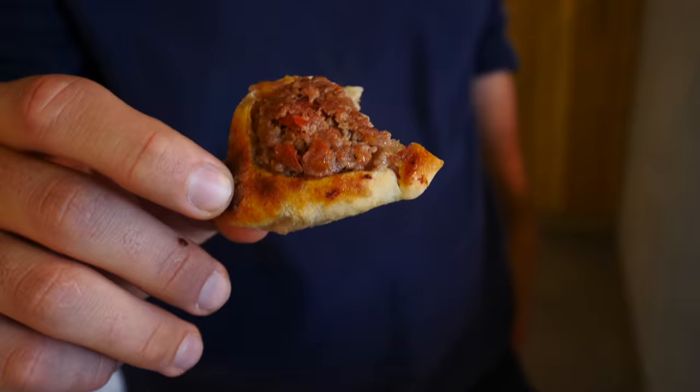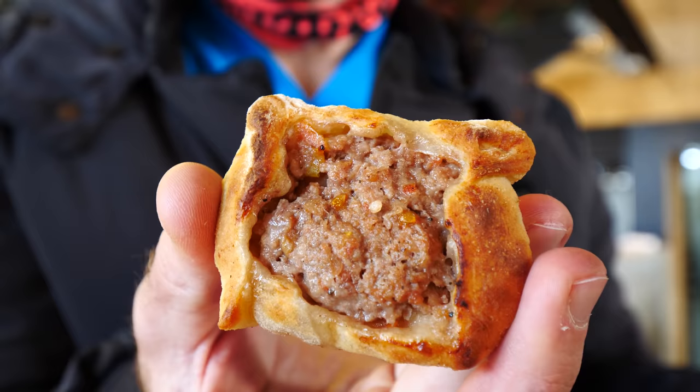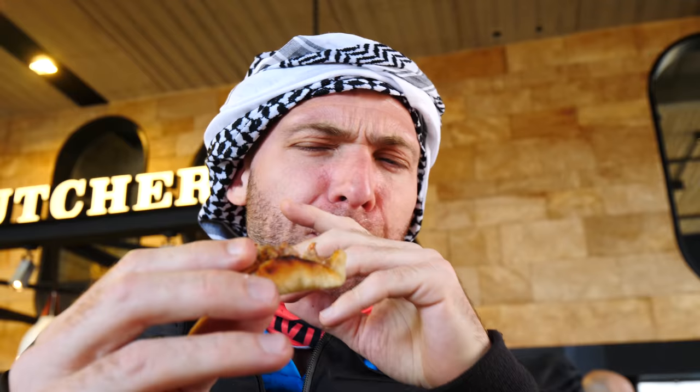Everything is from their own farms — nothing is outsourced. Here we go, super fresh, straight out of the oven. Oh my gosh — the lamb, the onions, the bread. Super soft but a little crispy on the outside. I'm blown away — this is the best meat pie of all time. Super juicy, nice and moist.